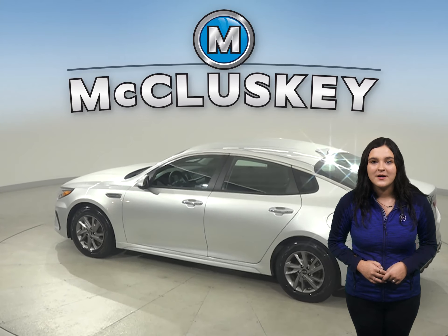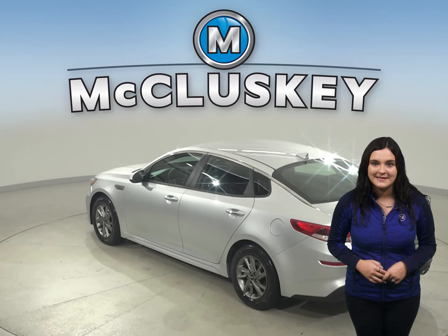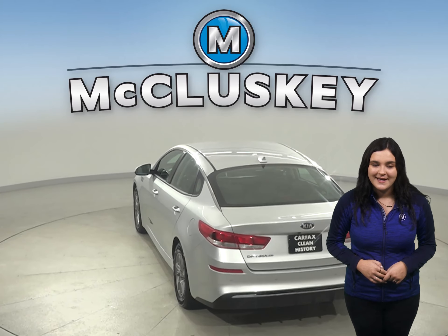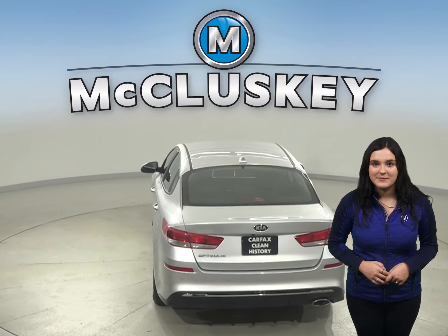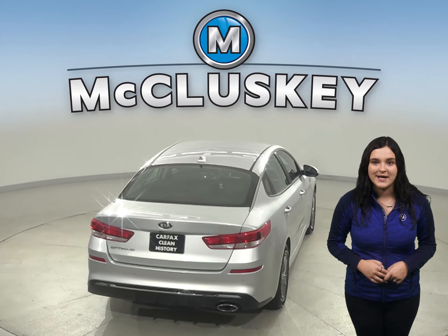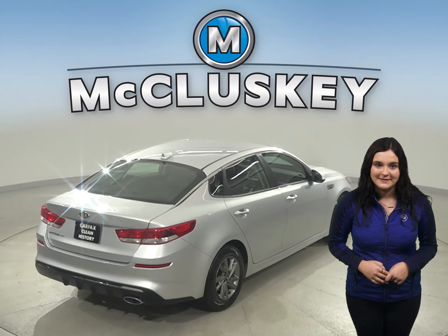This Optima also has access to a Sirius XM ready radio and a CD player. There's a 2.4 liter i4 engine under the hood and a 6-speed automatic transmission. This Optima can get up to 36 miles per gallon on the highway, which will save you money over time on gas expenses.